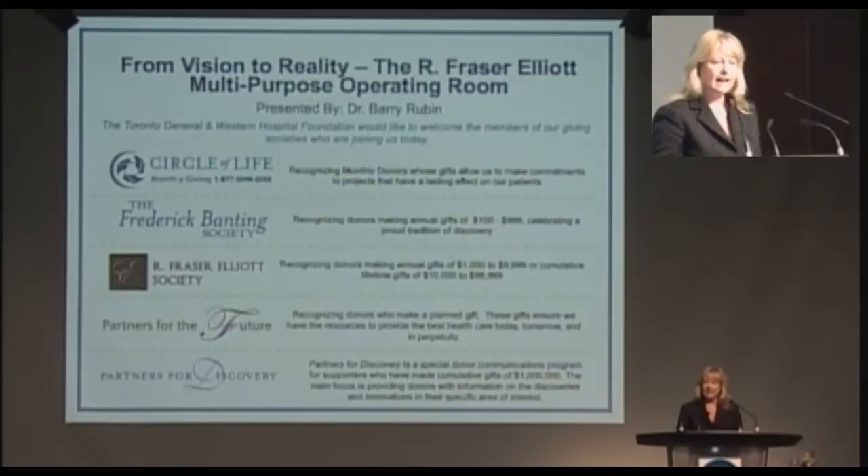The Peter Monk Cardiac Centre provides world-class cardiovascular care and is one of the largest programs of its kind in North America. Thanks to the work of outstanding physicians like Dr. Rubin, the Peter Monk Cardiac Centre receives major referrals and handles the most complex cases in Canada.